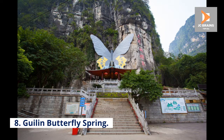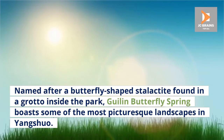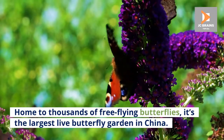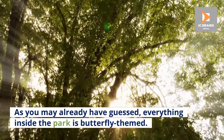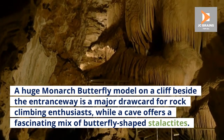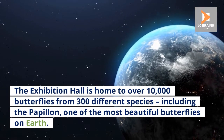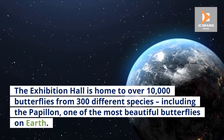Number 8: Guilin Butterfly Spring. Named after a butterfly-shaped stalactite found in a grotto inside the park, Guilin Butterfly Spring boasts some of the most picturesque landscapes in Yangshuo. Home to thousands of free-flying butterflies, it's the largest live butterfly garden in China. Everything inside the park is butterfly-themed. A huge monarch butterfly model on a cliff beside the entranceway is a major drawcard for rock-climbing enthusiasts, while a cave offers a fascinating mix of butterfly-shaped stalactites. The exhibition hall is home to over 10,000 butterflies from 300 different species, including the papillon, one of the most beautiful butterflies on earth.